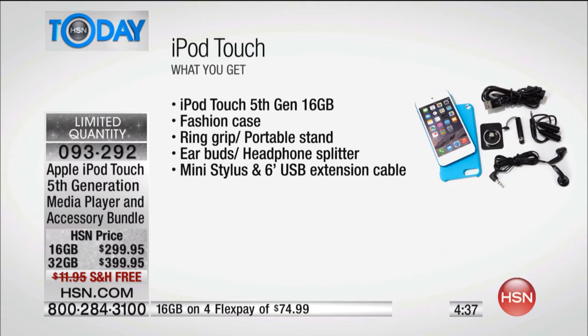We give you everything — the little case, that ring grip Joe was talking about which also serves as your portable stand. It comes with earbuds, a headphone splitter, and even a little mini stylus. So for those of you that don't want to use your fingers, you can use a little mini stylus and you're good to go.